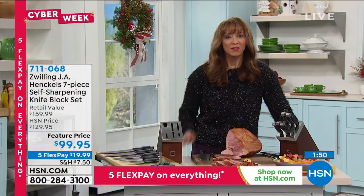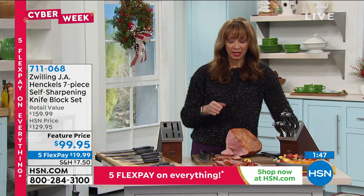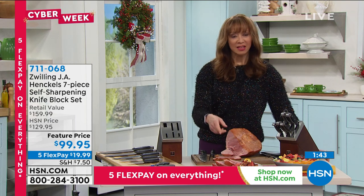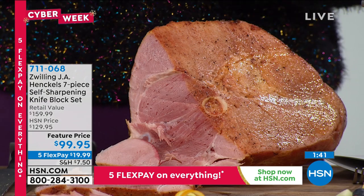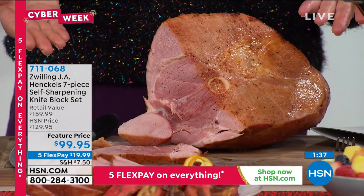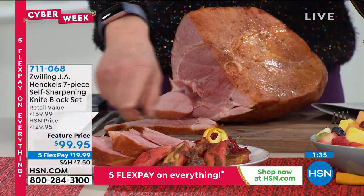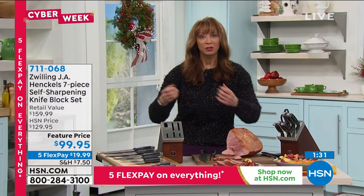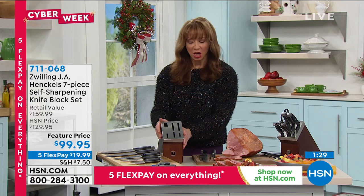We have almost as many people calling as we have quantities remaining. Thanks to Hannah, I did a little ham right before this show — the last thing you want is a dull knife that releases all those juices and tears away at your hard work. You can get that beautiful spiral cut look because sharper is better. These are world-class knives.